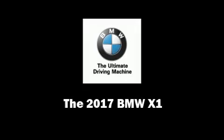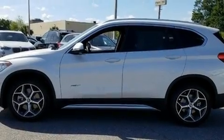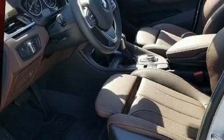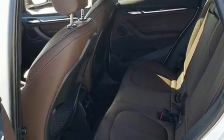Introducing the 2017 BMW X1. It features an automatic transmission, front-wheel drive, and a two-liter four-cylinder engine. The engine breathes better thanks to a turbocharger, improving both performance and economy.